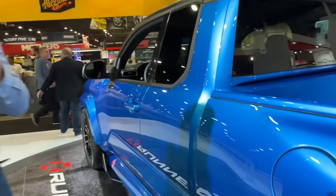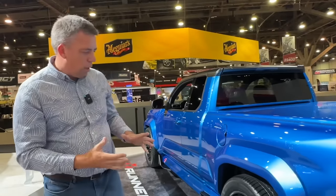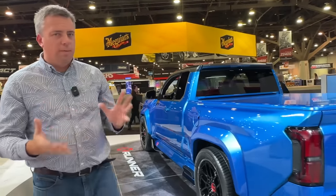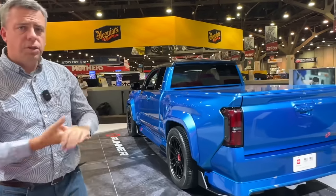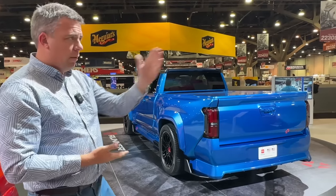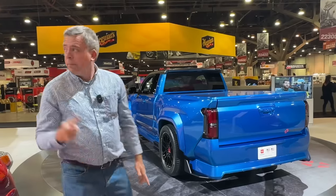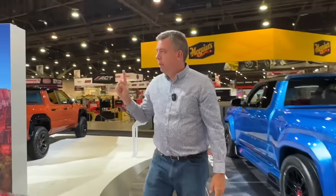Just to recap: this is the concept, and this is the way it will come. It's a two-wheel drive machine with about 421 horsepower. It features things you can buy, so it's not just a show vehicle — like that performance pack for the Tundra. I think it's really cool.